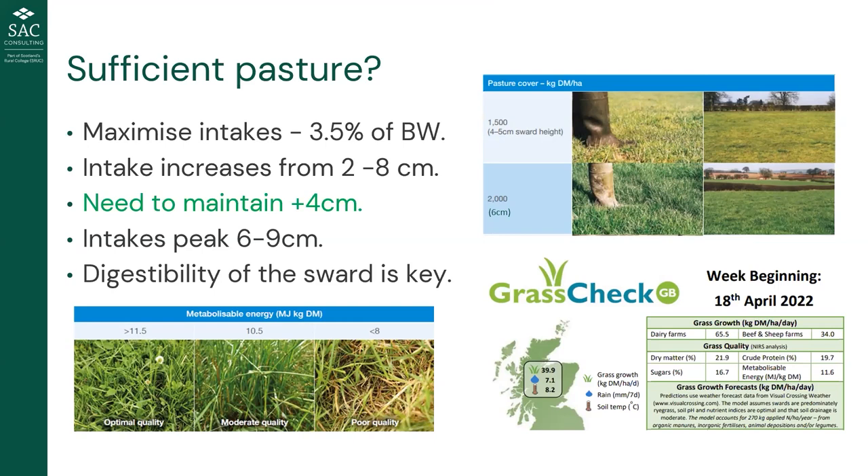We know that intakes increase when pasture height increases from about two to eight centimetres, peaking at six to nine centimetres. As a rule of thumb, we really need about four centimetres of grass maintained in front of stock throughout lactation to allow the ewe to physically consume as much as possible. It's not simply turning ewes out into four centimetres — we need sufficient pasture growth at the same time to maintain that height even as ewes are eating. Fields with slightly better covers should be prioritized for ewes with higher intake needs.